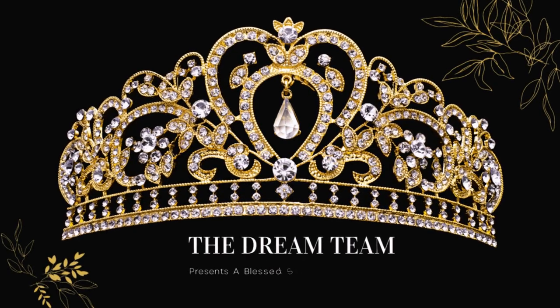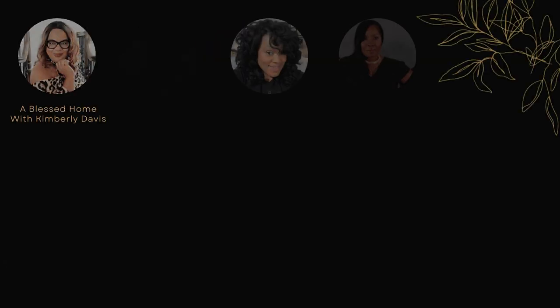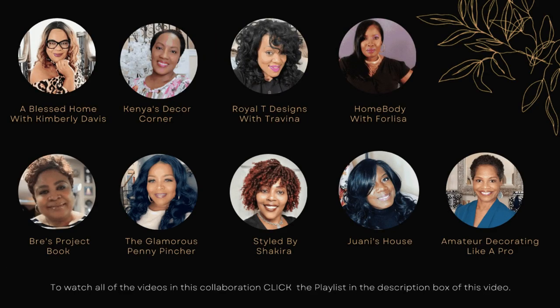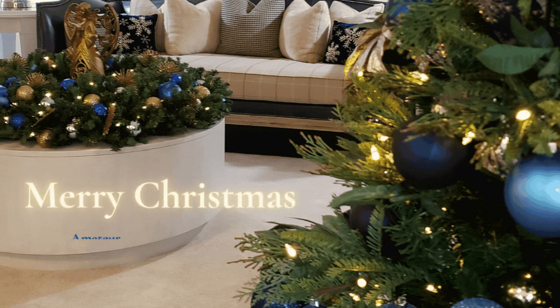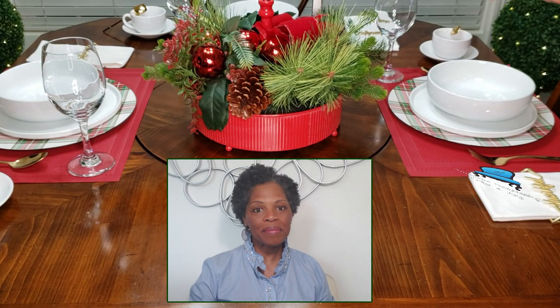We're pausing for a second to make sure we have everything we need for our family. It's our cozy Thanksgiving tablescape collaboration. Let's get started — remember to click the link in the description box below to see what all the rest of the ladies have been up to. Welcome to Amateur Decorating Like a Pro. I am Catherine.